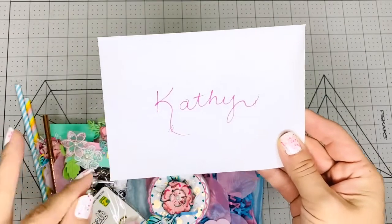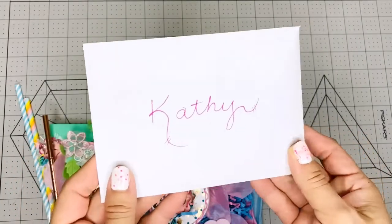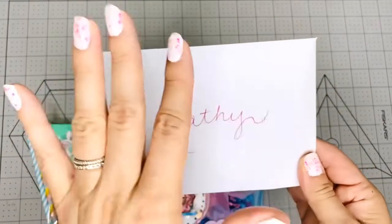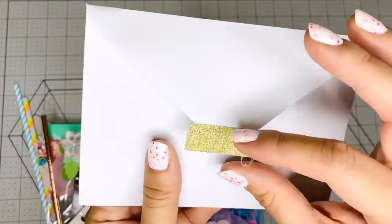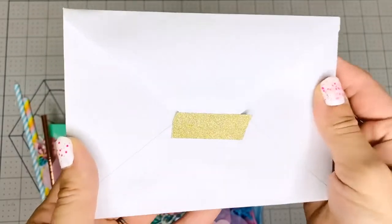Please go show her some love and subscribe to her channel. She's an amazing crafter and an amazing artist — she not only does hypercrafting, she's also a painter and does amazing stuff. Please make sure you go check her out. Look, she used a beautiful gold washi — she knows that I love gold and sparkle.